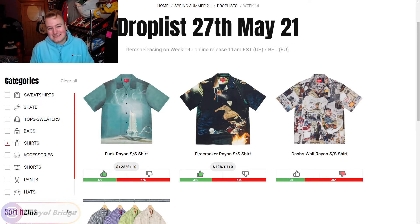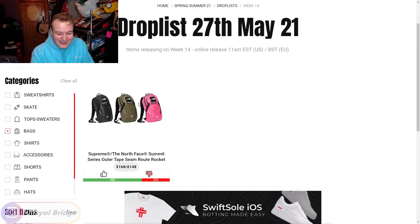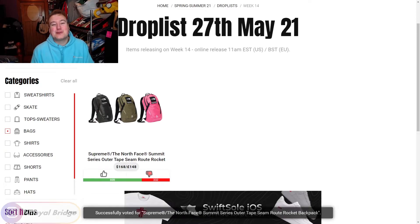Let's move into the bags. The only bag we're getting this week is in collaboration with The North Face — the Summit Series Outer Tape Seam Route Rocket Backpack. That's going to be a downvote for me. I just don't wear backpacks — it was doomed from the start. It didn't matter if the silhouette looked awesome, backpacks make me think of high school. Duffel bags are my vibe these days, so miss me with that.